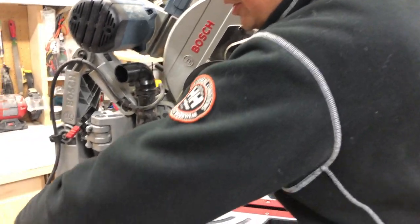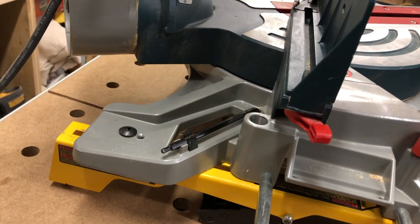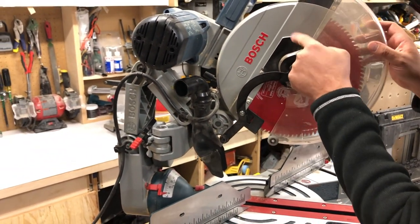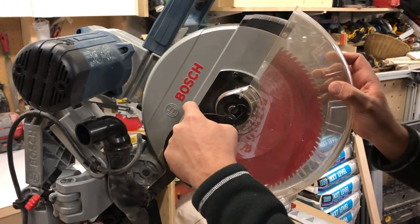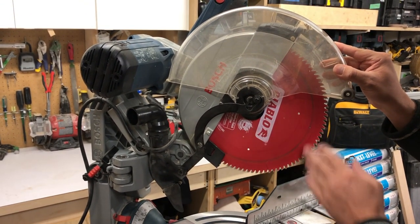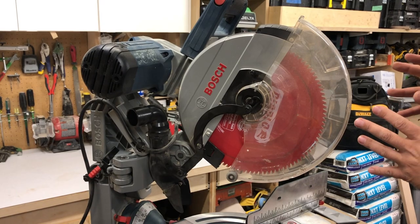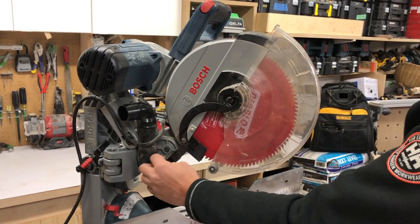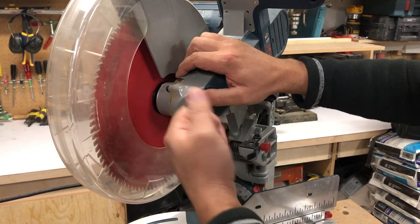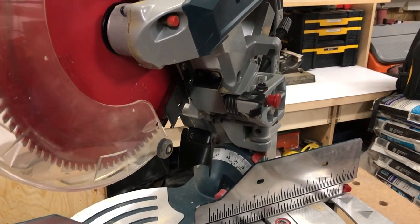Changing the blades on this saw is extremely easy. There's Allen key storage at the back right here. To change the blade, you unscrew this screw about two turns and this other screw about six turns — then this piece fits onto the screw and holds the guard up so you can take the blade off. Or you can undo all three screws and the whole assembly comes right off. On the other side is a positive stop that holds the blade while you put the Allen key on.